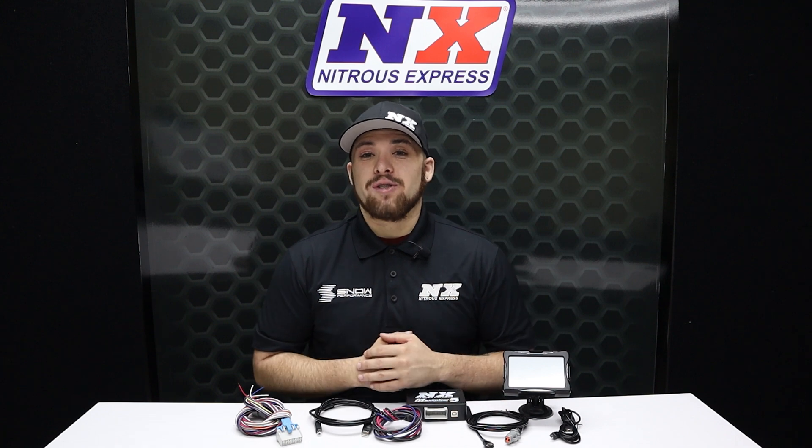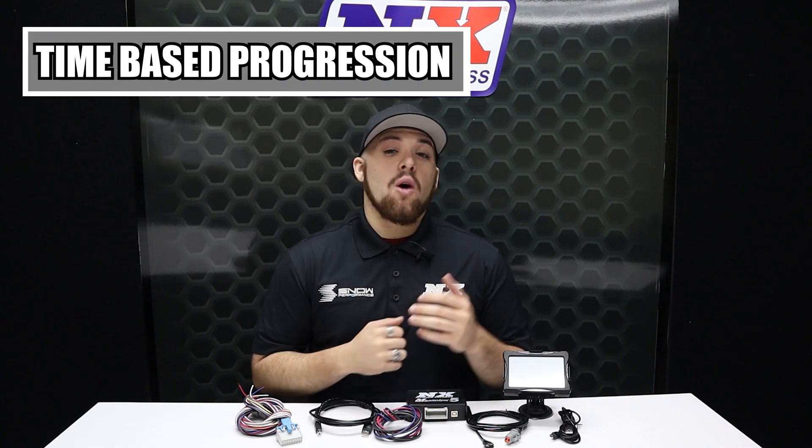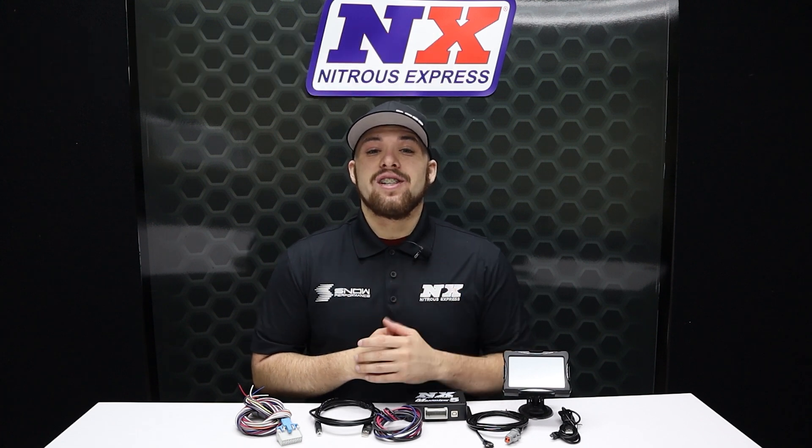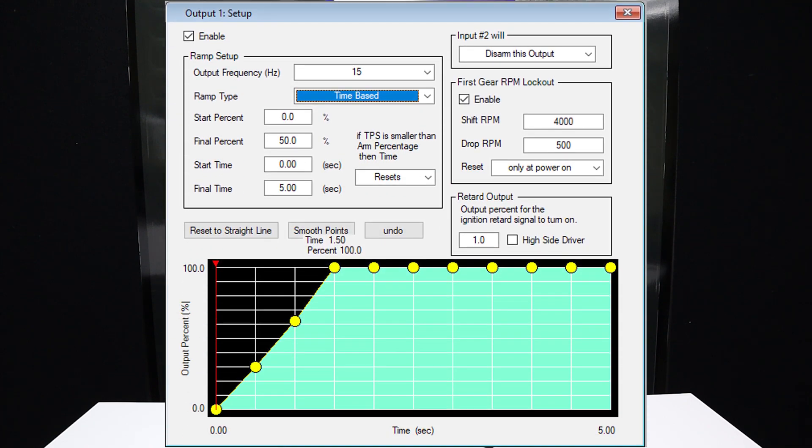The Max 5 has multiple progressive options to cover a variety of racing types. The time-based option is a popular choice for drag racing applications where you always start from a dead stop. It is extremely easy to fine-tune — you leave soft enough to eliminate wheel spin and the controller steadily adds more nitrous as traction increases as you go down the track.